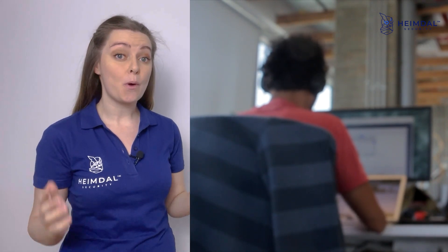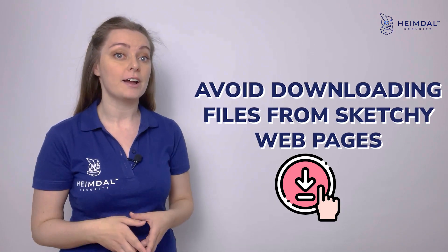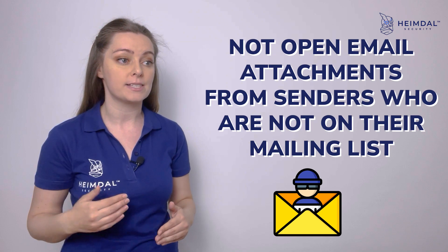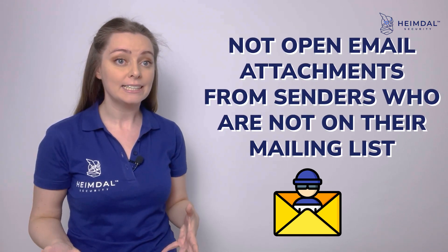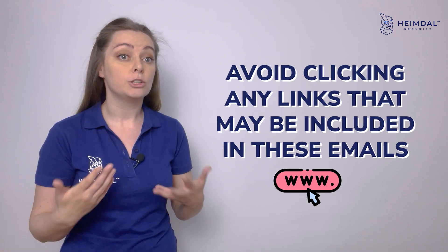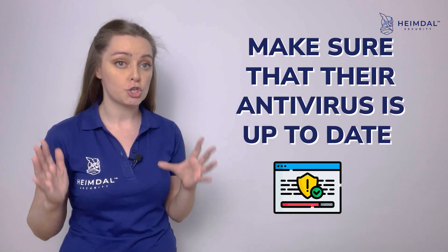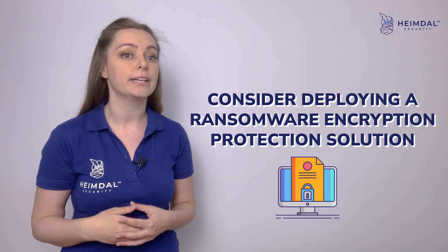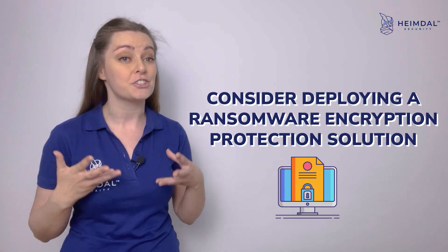Customers must also stay alert and be proactive in their security posture. They should avoid downloading files from sketchy web pages, not open email attachments from unknown senders, avoid clicking any links included in suspicious emails, make sure their antivirus is up to date, and consider deploying a ransomware encryption protection solution.